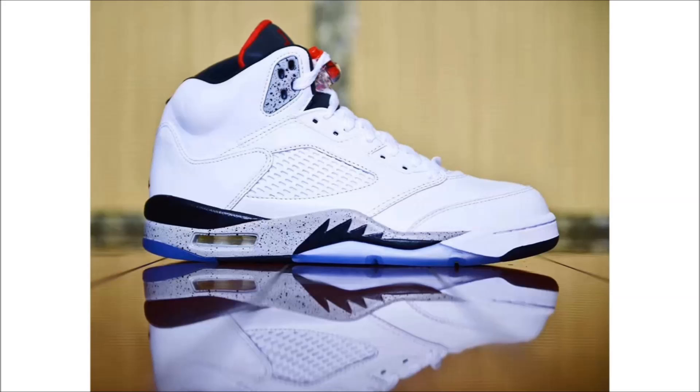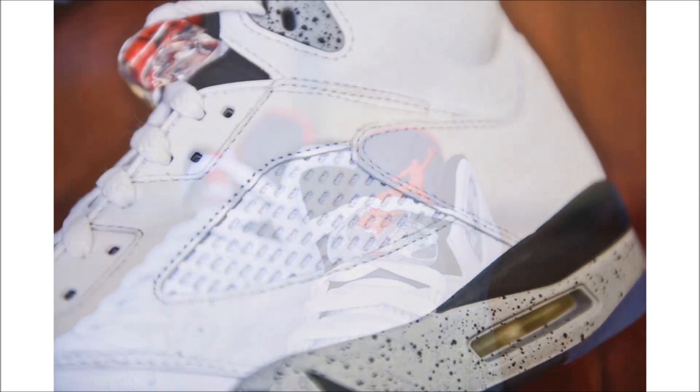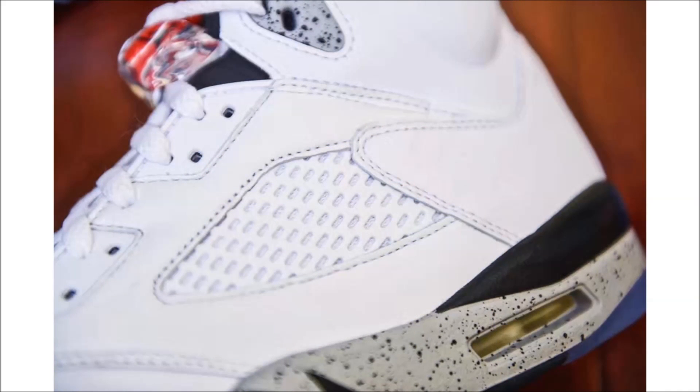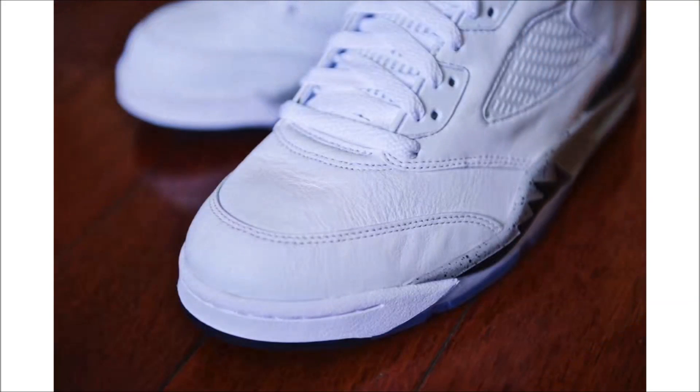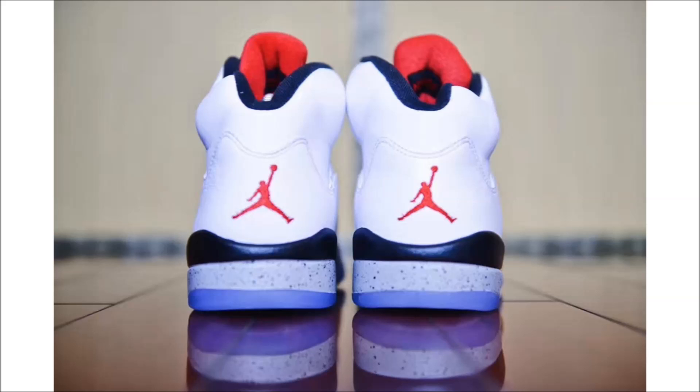Last up for today, we have some new images of the Air Jordan 5 White Cement. Right off the bat, I'm not a fan — to me it looks like a custom, not an official release. But the people seem to be split: I've seen comments calling this a future classic and some calling it instant trash, with not many in the middle. I will admit that in this round of leaks the pair does look a lot better, but it's still a pass for me. For those of you who want them, circle August 5th on the calendar and put $190 aside.